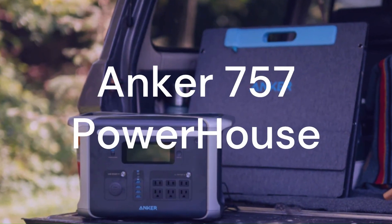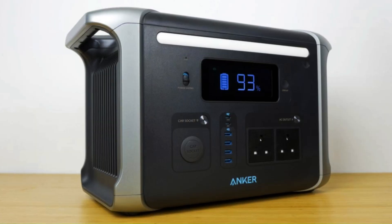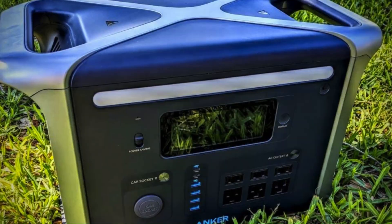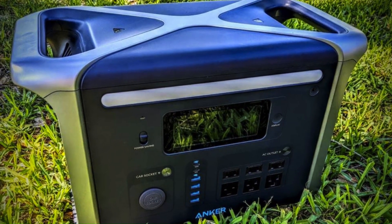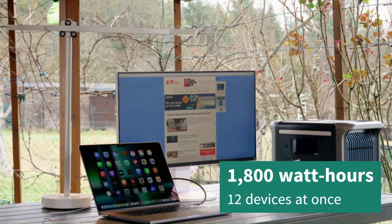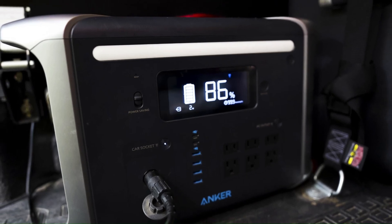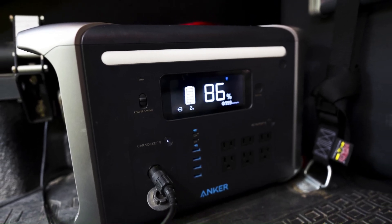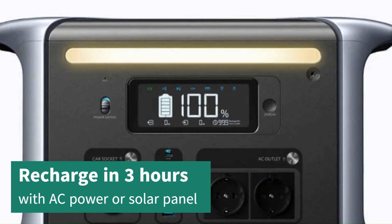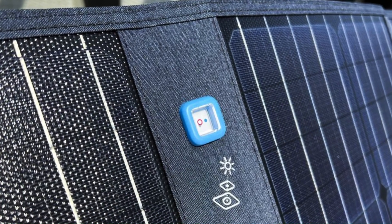The first solar generator on my list is the Anker 757 Powerhouse. This is a value-packed solar generator that offers a lot of features for a reasonable price. It has a capacity of 1,800Wh and can power up to 12 devices at once. It also has a built-in LED display that shows the battery level, input, and output power. The best part is that it can recharge in just 3 hours using AC power or solar panels, which is faster than most of its competitors.